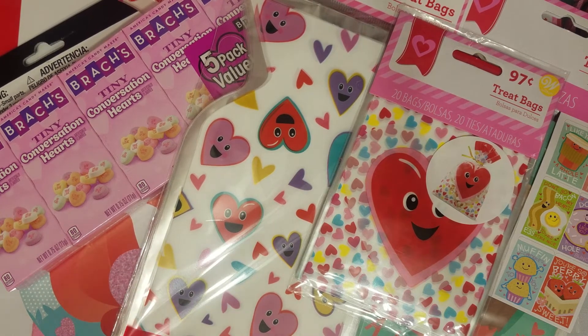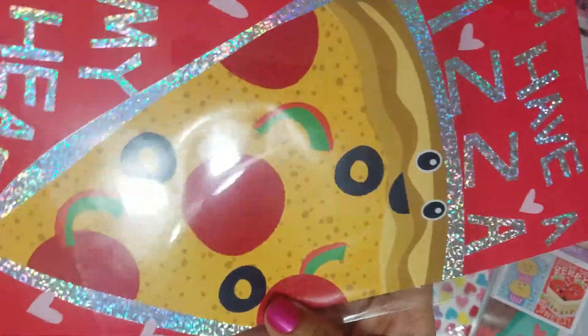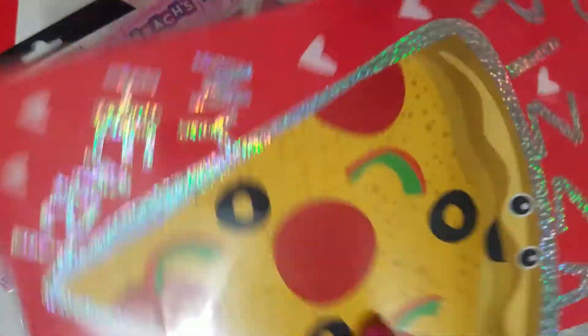Then I picked up these treat socks that come with five — these are like paper bags. There are all different designs in there, so I thought that was a good deal.